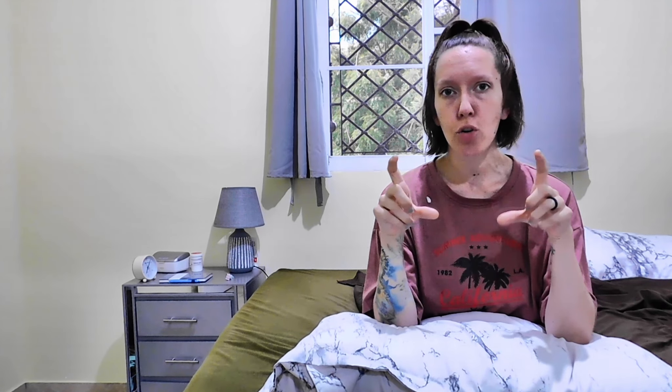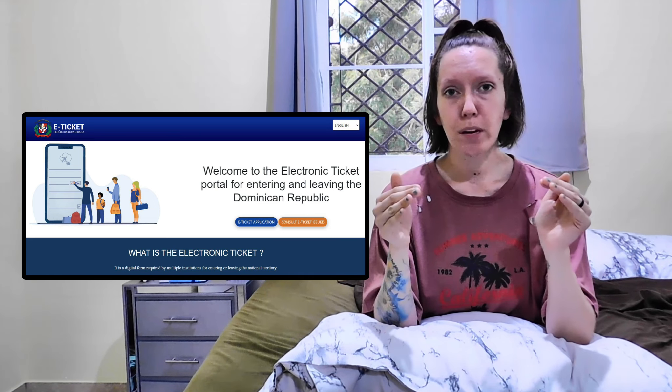Before anything, do not forget the e-ticket. The e-ticket is basically the customs form that used to be on paper. When I went to the Dominican Republic in high school, I filled it out on paper, but now it's online — it's like e-ticket.com slash migration or something like that. It has to be filled out before getting to the airport because they give you a QR code, like a receipt page, and you're supposed to bring that with you. They do ask for that QR code to make sure that you filled out the e-ticket online.